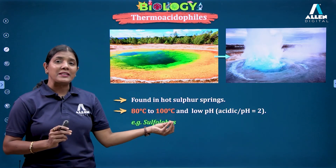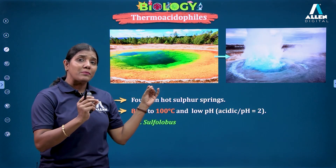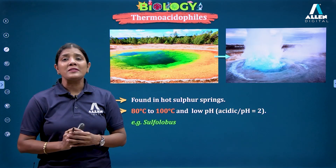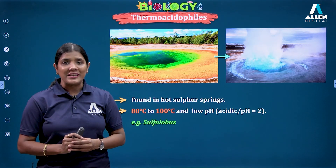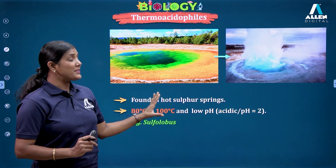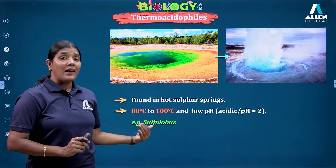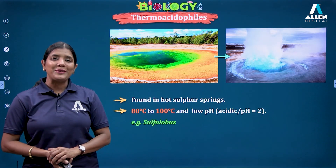One of these Archebacteria, Thermus aquaticus, has its polymerase — TAQ polymerase — used in the polymerase chain reaction for the amplification of DNA. This concludes the topic of thermoacidophiles surviving under high temperature and highly acidic environments. Thank you.